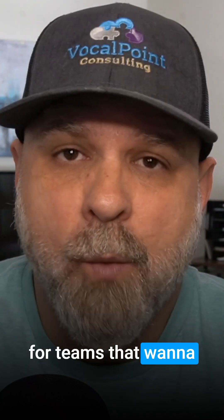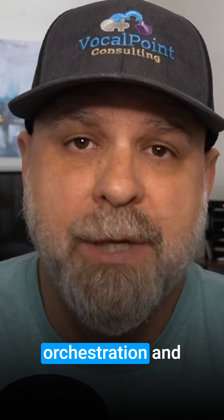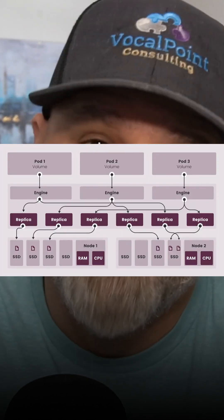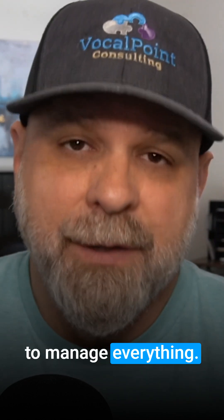Anyway, it's designed for teams that want to run both VMs and containers in the same environment with unified orchestration and minimal complexity. It includes native storage via Longhorn, their built-in storage component — another cute marketing name — as well as integrated networking and a clean dashboard to manage everything.